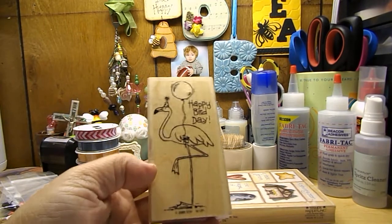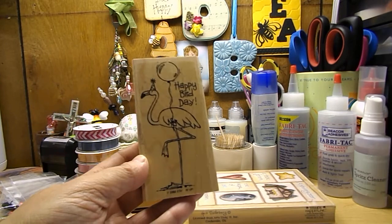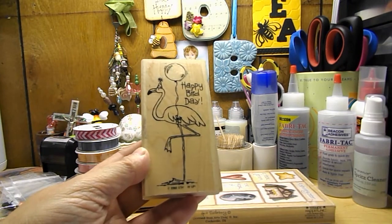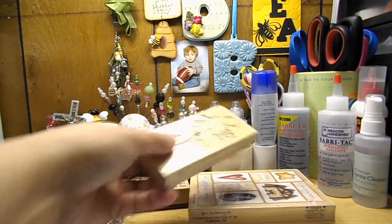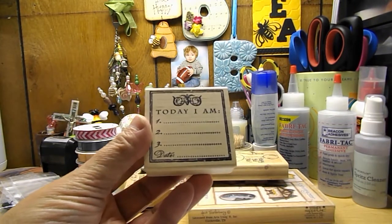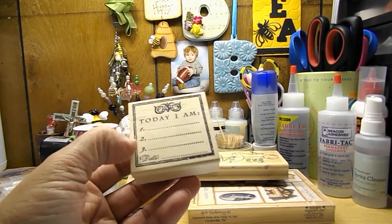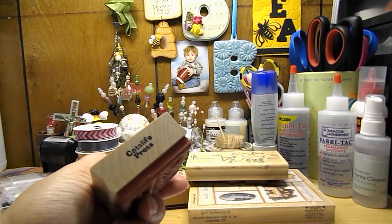I picked up this Stampin' Up stamp that says happy birthday. It's a flamingo wearing a party hat and has a balloon. I picked up this journaling stamp that says 'today I am' and it has one, two, three — and then you write in the date.